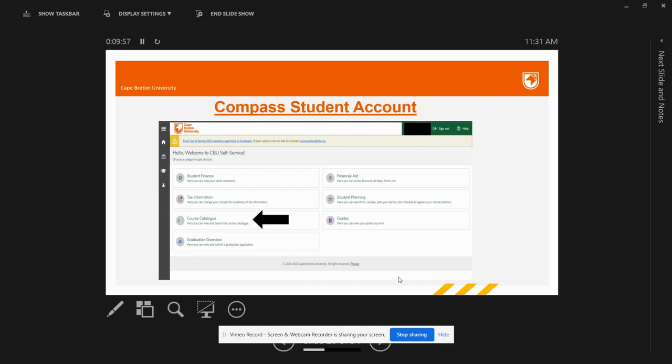Inside Compass, the first option is Student Finance, which provides all information related to your fees — you can find and download fee receipts, view how much you have paid, and how much you have to pay for coming terms. Tax Information provides documents the university supplies when you apply taxes in Canada. Grades is where you can check results after completion of your term. Student Planning lets you see the courses you have planned or registered for and view your class timetable.